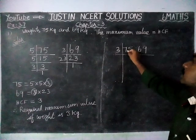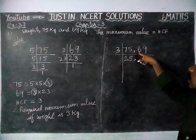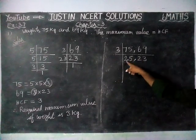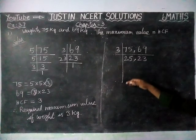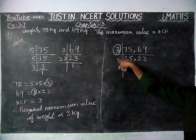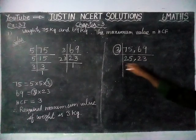Now we are dividing: for 75, 2 threes are 6, remaining 1 — giving 15; 5 threes are 15. For 69, 2 threes are 6, 3 threes are 9. This gives us 25 and 23. Both numbers don't have any common divisor, so we cannot go further. The HCF is 3. Instead of doing it in two methods, we do it in only one step — dividing by the common divisor 3. Since we cannot divide further by a common divisor, we stop here and that is the HCF.